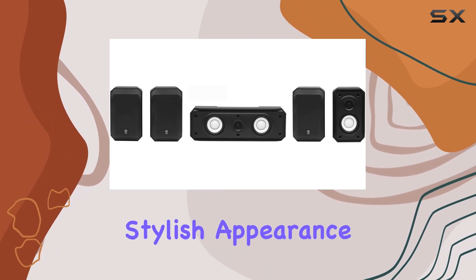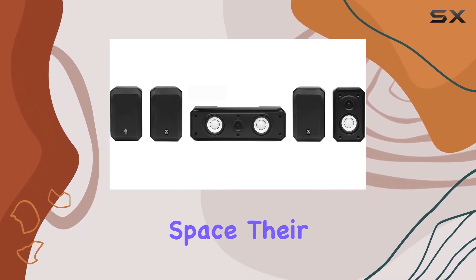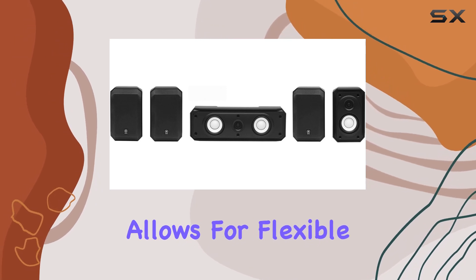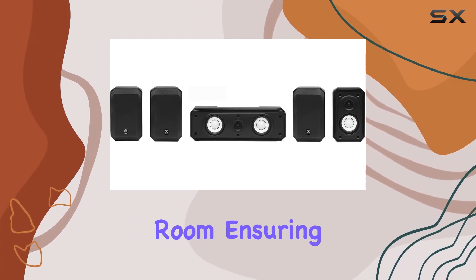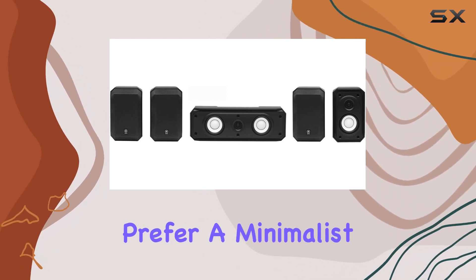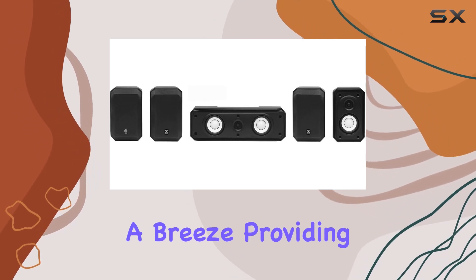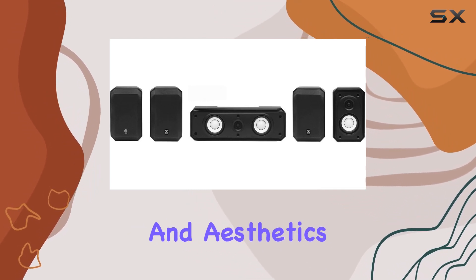The clean and stylish appearance of the speakers adds a touch of sophistication to your living space. Their compact design allows for flexible placement within the listening room, ensuring you can enjoy optimal sound regardless of your room layout. For those who prefer a minimalist look, the keyhole openings in the back make wall mounting a breeze, providing both functionality and aesthetics.